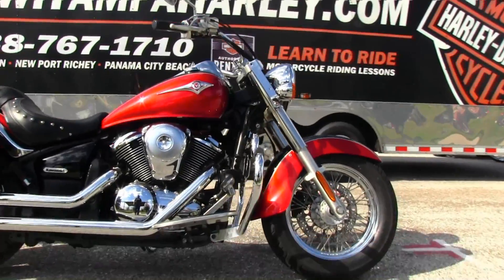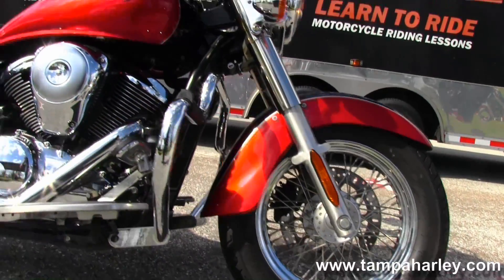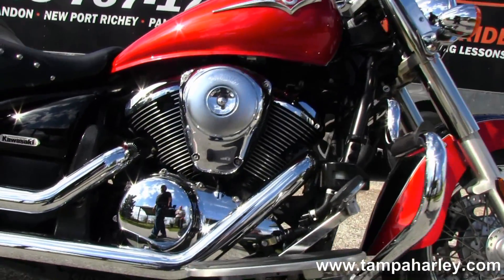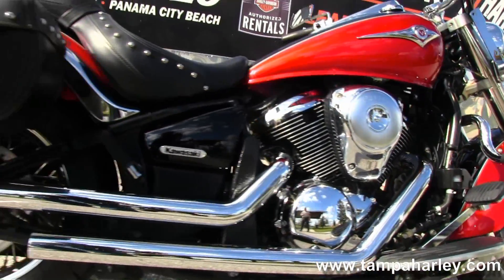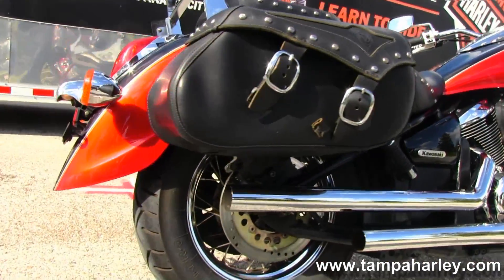This 900 starts out front with the chrome spoke front rims, then we move back to the upgraded chrome mustache style engine guard. The 900cc V-twin liquid cooled engine, full size rider floorboards, this bike has a set of upgraded mufflers — chrome dual staggered mufflers.